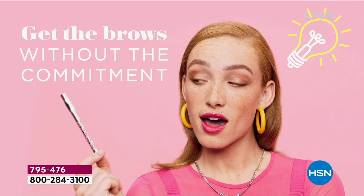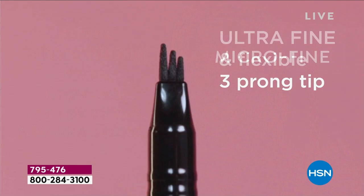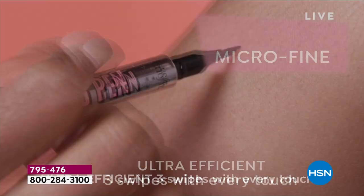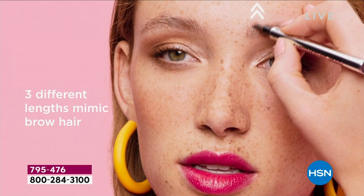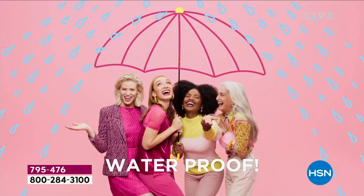It really does take innovation. You've made this your customer choice award winner here at the network — that means this is your favorite brow product here at HSN. And this is why: because of the application, it's so easy. With every swipe, you get three individual hairs into your brows. Completely waterproof, completely sweat-proof, humidity-proof. No matter what you're going through, your brows stay put. All you have to do is choose your shade.